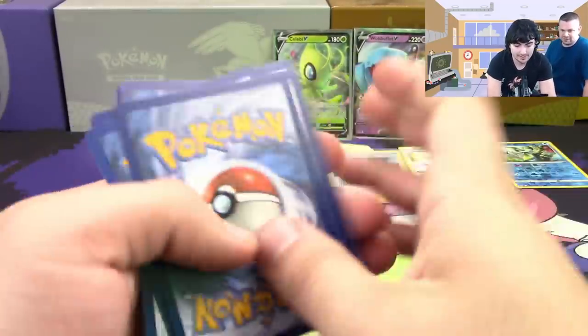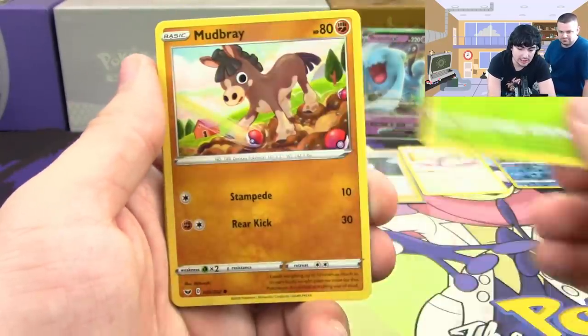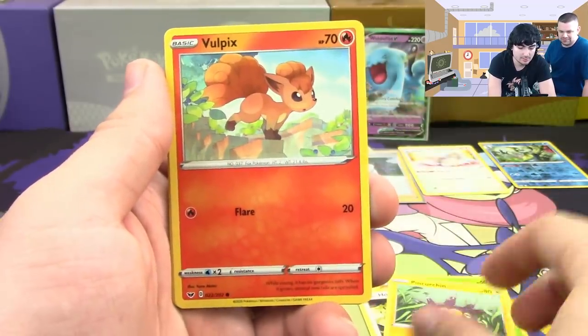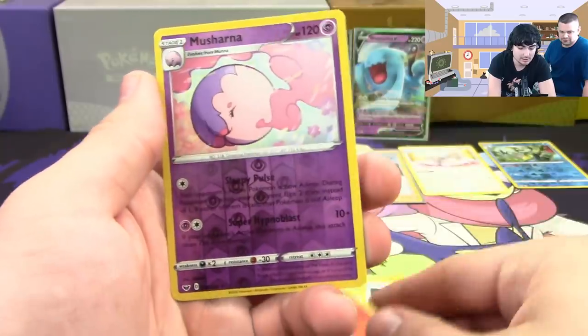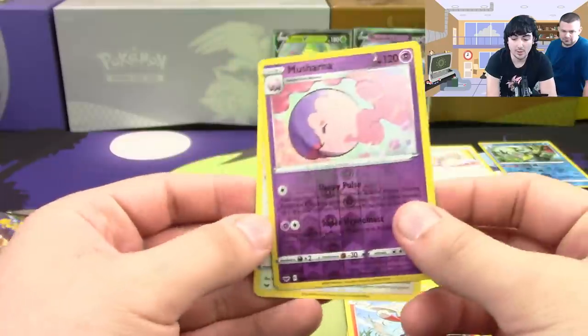Alcremie, Mudbray, Hoothoot, Pincurchin, Vulpix, Dottler, Galarian Stunfisk, Raboot, a reverse hollow rare Musharna — that's pretty cool — and Noctowl.